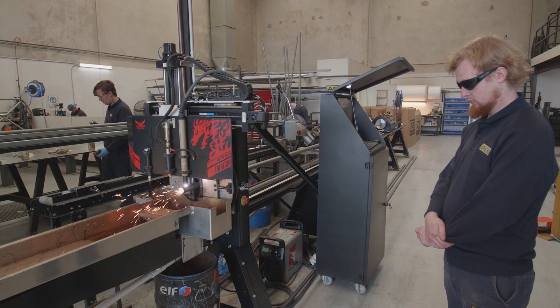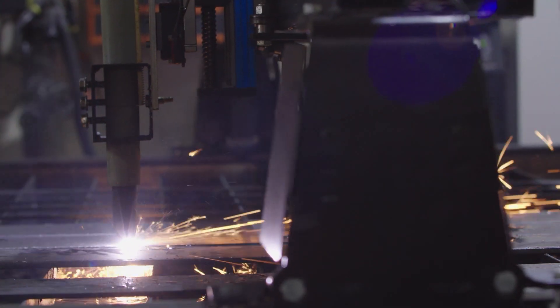We spoke to the guys at World Class CNC, they were there to help us out and we invested in a number of machines. First it was a CNC plate cutting machine and now it's the CNC tube cutting machine that you see behind me here.